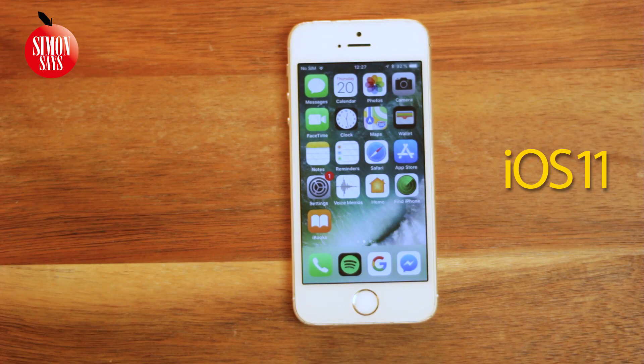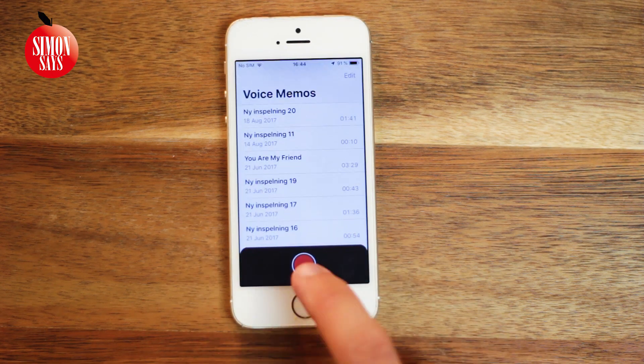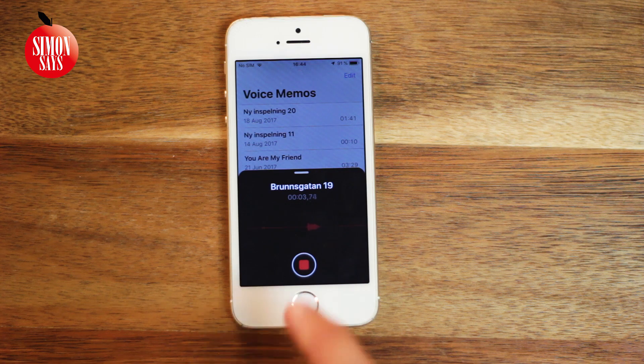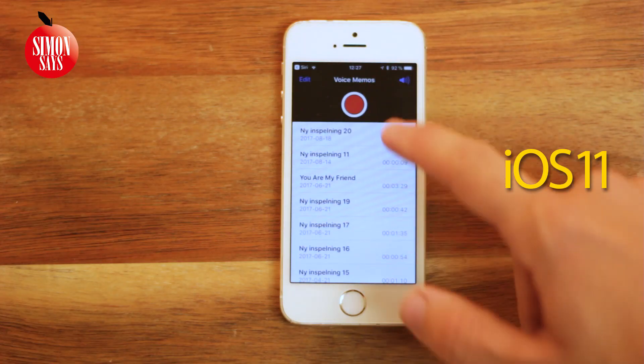The Voice Memo app changed its logo, and now it's way more straightforward than before.